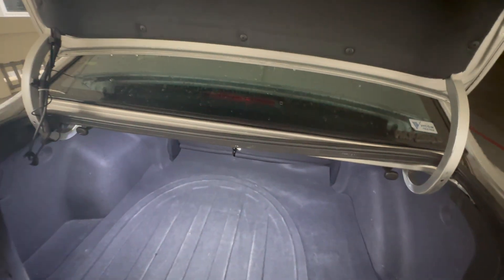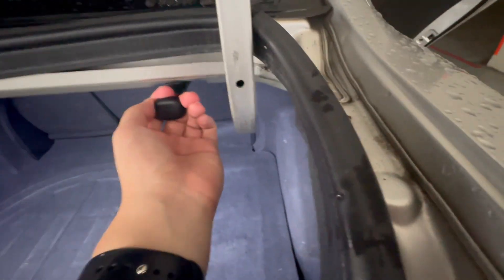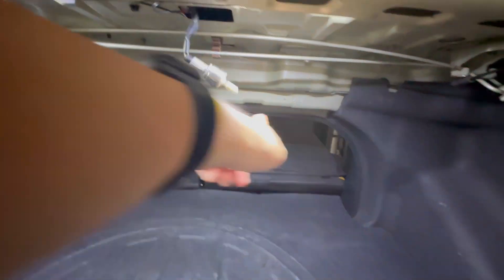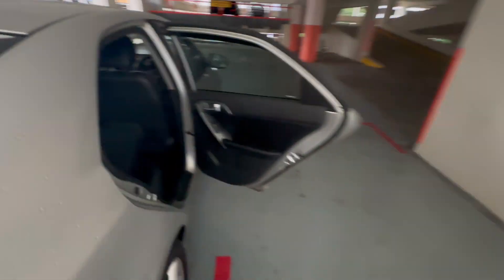If you want more space, you can pull this lever to fold down the rear seat. Once you pull it, the seat should drop right down — you may need to pull harder. The seat folds flat, giving you much more cargo space. The only downside is there's a gap at the title of the trunk, so you can't load very tall items as they'll hit the top part.